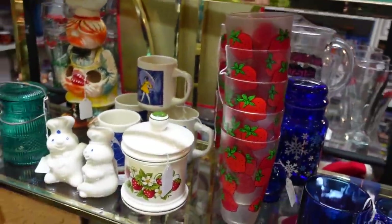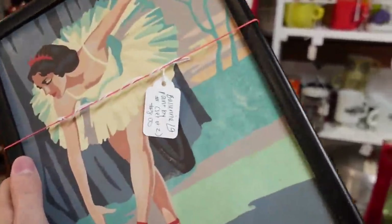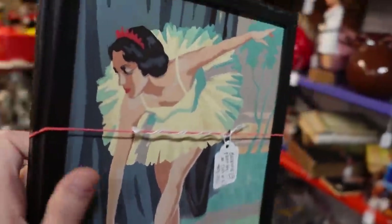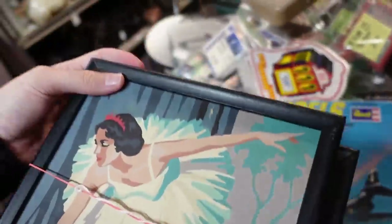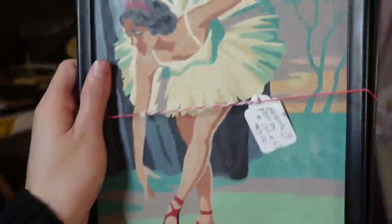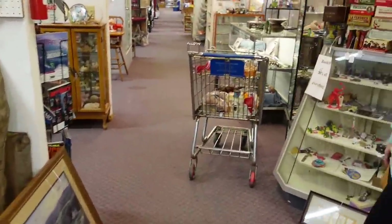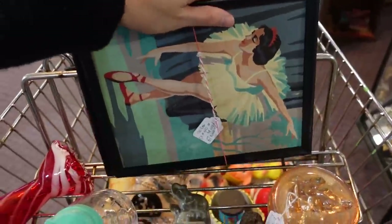Strawberry cups. Well, I found a pair of Ballerina Paint by Numbers and they are $8. Actually it's 25% off of $8, and you get two — that one and that one. They're a nice little size, not too big, not too small. Put that with my other items. My little assemblage here.